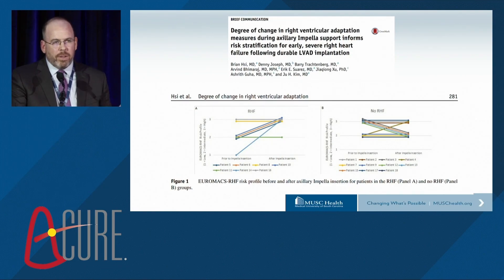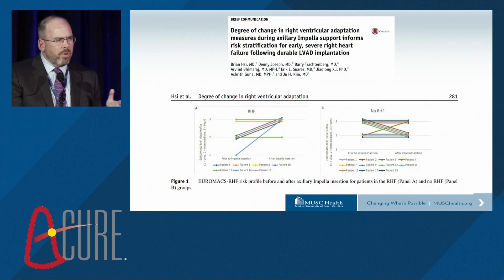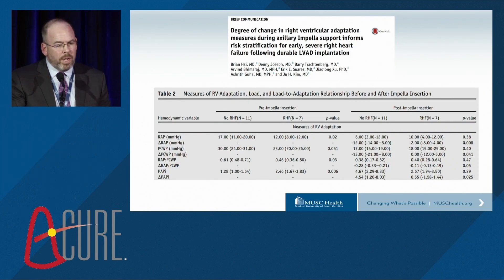What about using devices to predict right heart failure? This is work from Arvind's group at Methodist, looking at the response of the RV to unloading with an Impella device. The EUROMACS RV risk score showed no difference between those who did and did not develop right heart failure. But they did see significant differences in the hemodynamic response to unloading: individuals who had a significant decrease in right atrial pressure, those who did not have an increase in right atrial pressure to wedge ratio, and those with improvement in PAPI were much less likely to develop right heart failure after implantation.